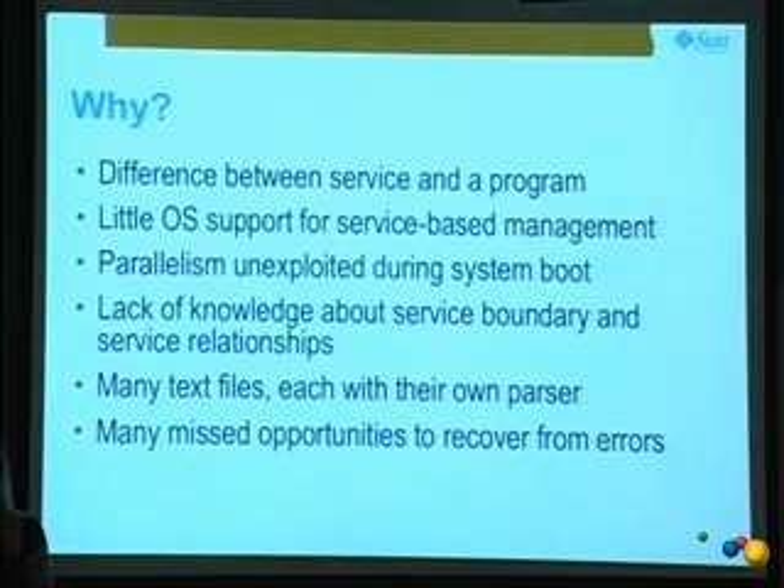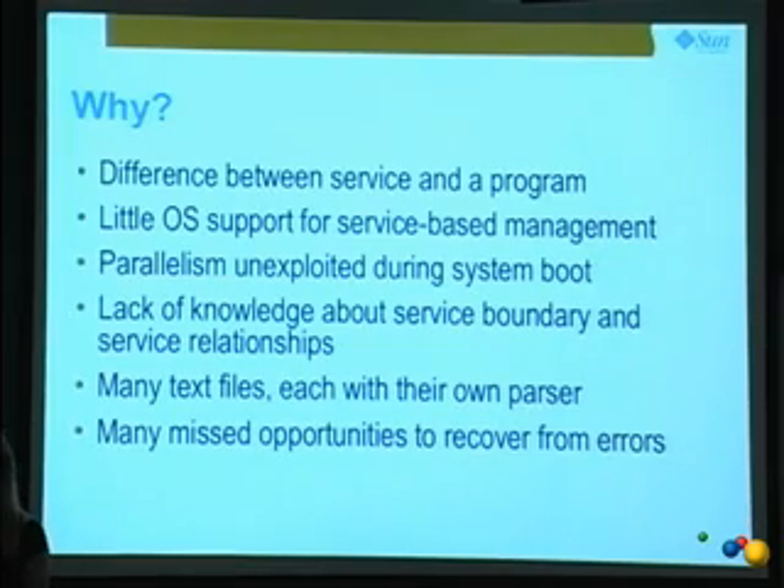The operating system traffics in processes — that's the abstraction for dealing with user land things. We realized there's a difference between the service and the program, and you actually want to look at the system and figure out what services are running, not just what processes. Because there were no service abstractions, there was little OS support for service-based management. You had init scripts which you could start and stop, but it was hard to figure out what services are running and what services are broken.